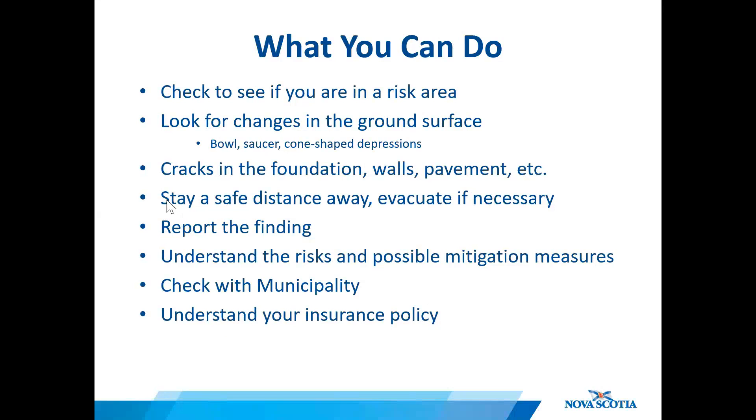Watch for changes in the ground surface. Look for inexplicable cracks in your foundations, walls, or pavement. If a sinkhole develops, stay a safe distance away and evacuate if necessary, and report the finding. Educate yourself on the risks and mitigation strategies associated with karst, and check in with your municipal office to see if there are any development restrictions, and understand your insurance policy.